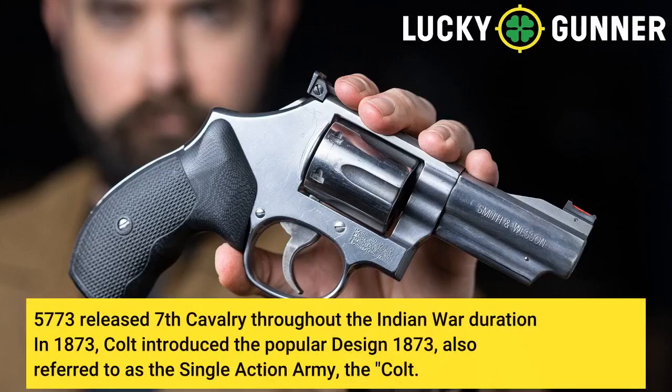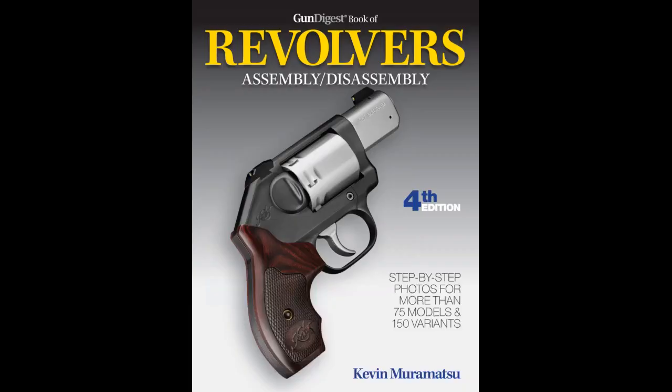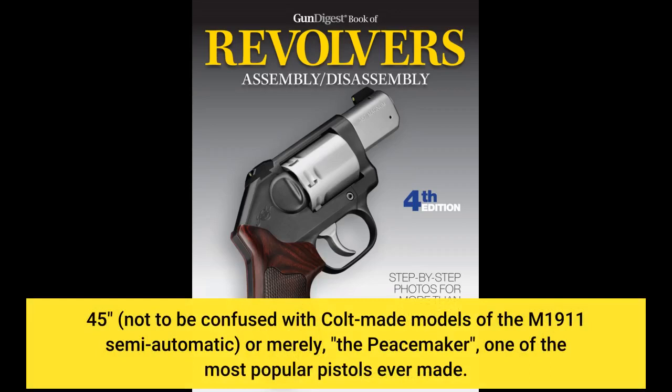5,773 were issued to the 7th Cavalry throughout the Indian War duration. In 1873, Colt introduced the popular design also referred to as the Single Action Army — the Colt .45 — not to be confused with Colt-made models of the M1911 semi-automatic, or merely the Peacemaker, one of the most popular pistols ever made.